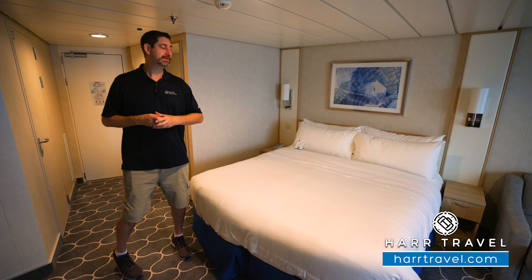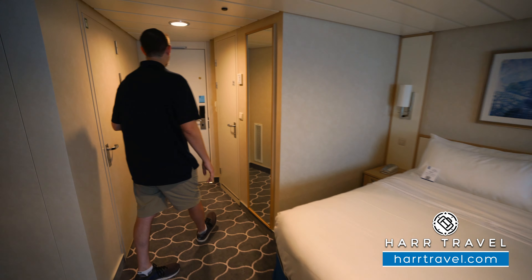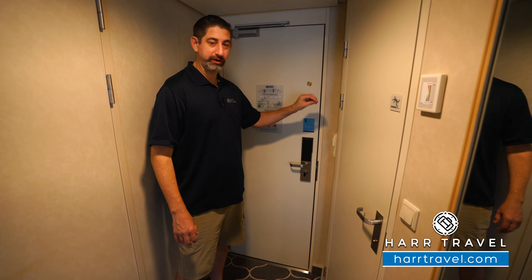Now let me show you what the suite is all about. As soon as you walk in the door, they have this power-saving device right here, so you want to put your key card in there. That's going to activate all the electrical in the room, including the charging stations and, of course, the lights.